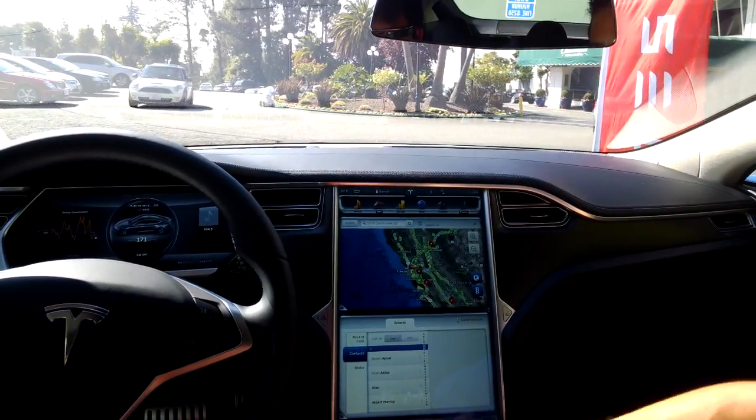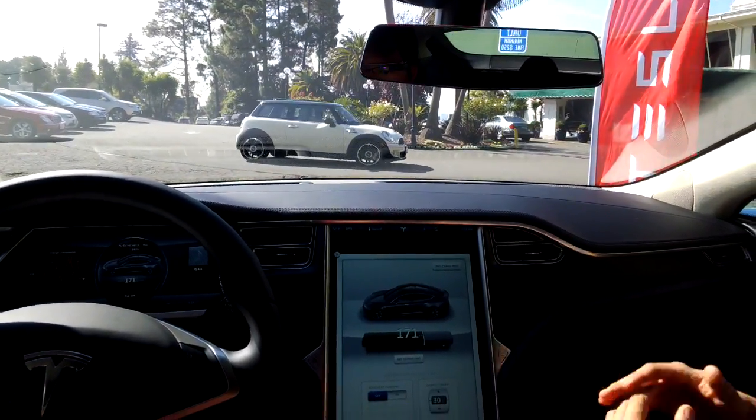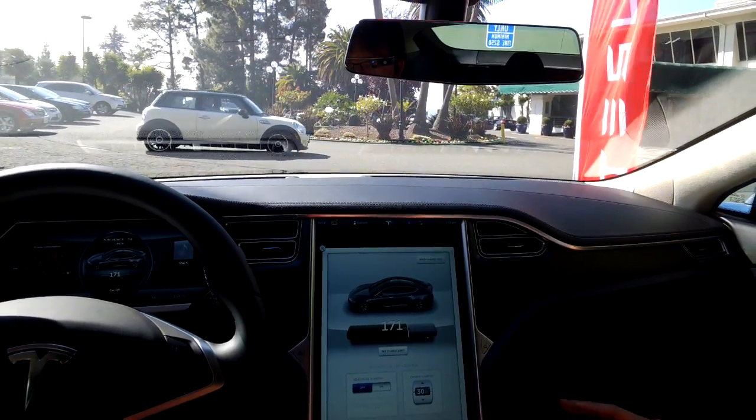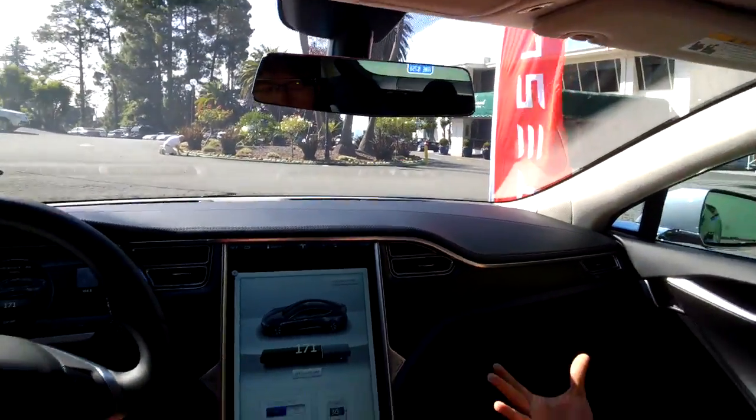I'll show you a few features on the touchscreen, starting at the top with the battery screen. The battery is the heart of the Model S. We have two versions: a 60 kilowatt hour battery and an 85 kilowatt hour battery. That gives us 208 miles of range or 265 miles of range.